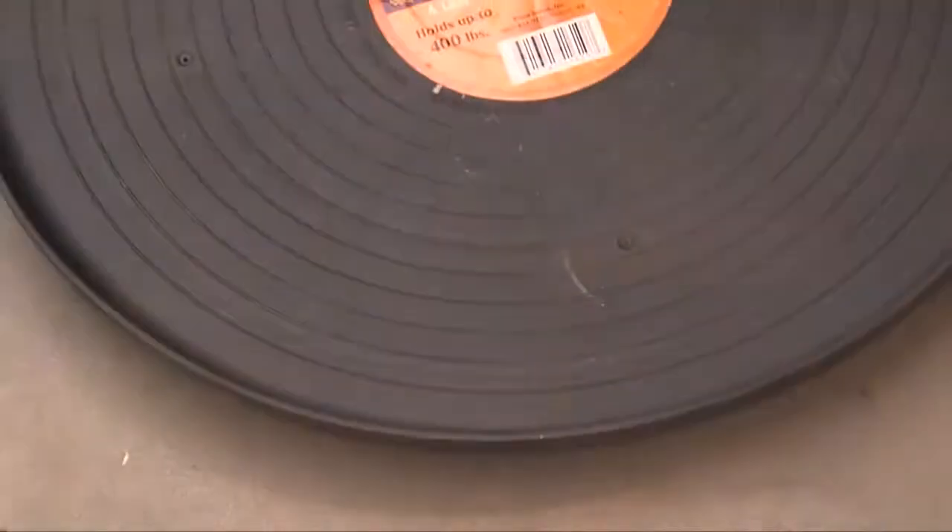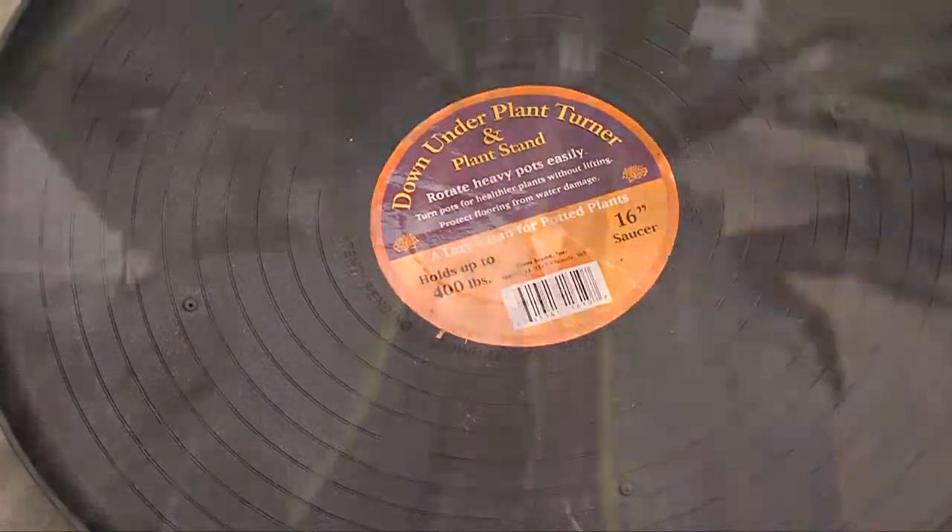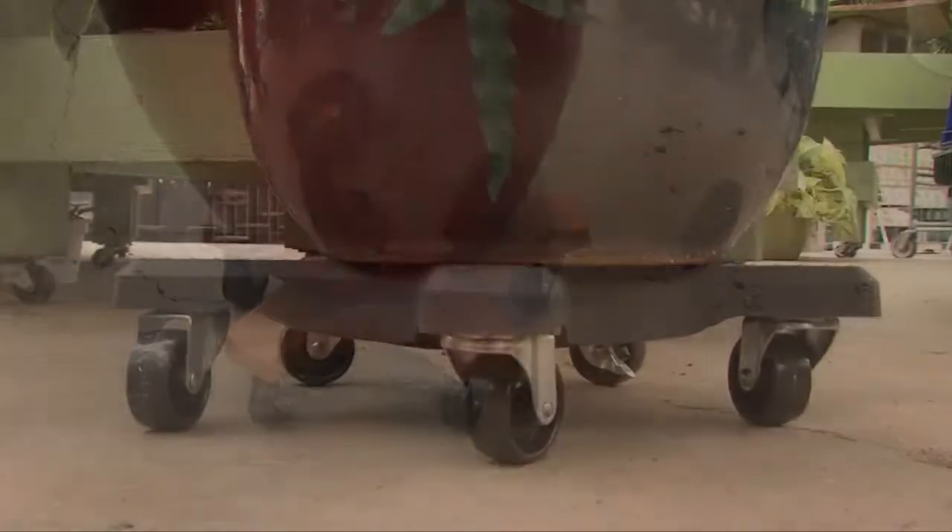Other products that they have — you know, sometimes we have to move those plants around. They have caddies. The best part about these is check out how many wheels they have. This makes it easy for you to move them around without them weebling and wobbling. The other thing that's nice about Plant Stand is these come in a variety of colors — not only black but terracotta, some clear, and some other earth tones.